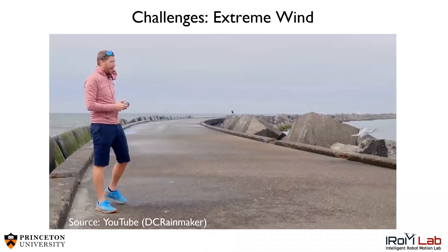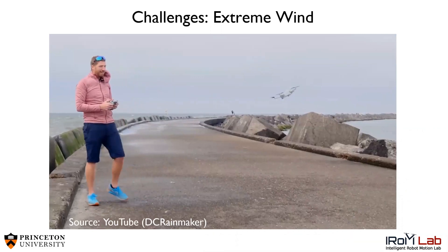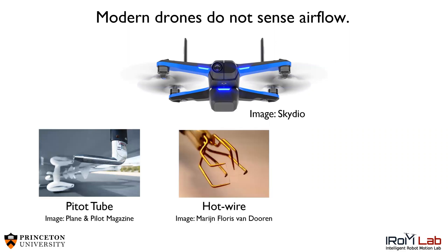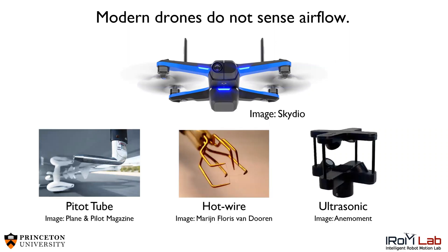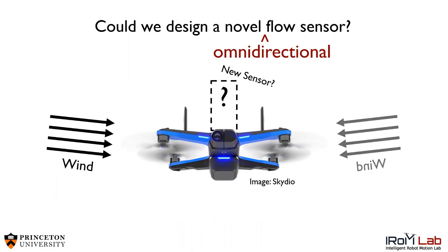This is no easy task. Just watch this video where a consumer drone struggles to maintain its position during a windy day at the beach. It might surprise you that modern drones don't actually sense the wind. Common techniques such as pitot tubes, hot wires, or ultrasonic anemometers are too slow, fragile, or bulky for integration on a UAV platform. Drones need a new flow sensor, and one that is omnidirectional, meaning that it can sense the wind from any direction.